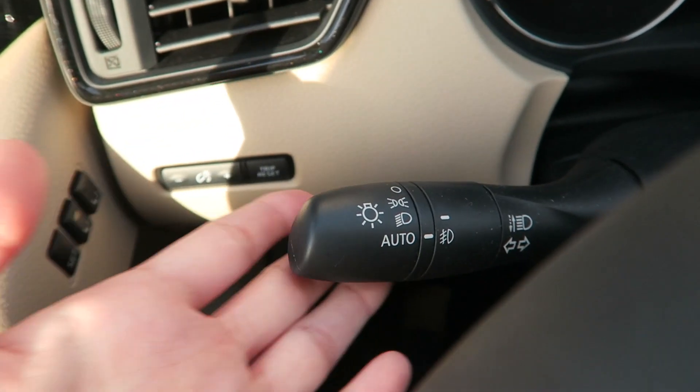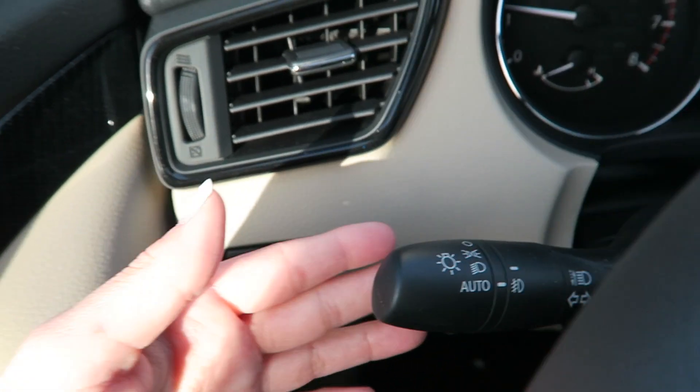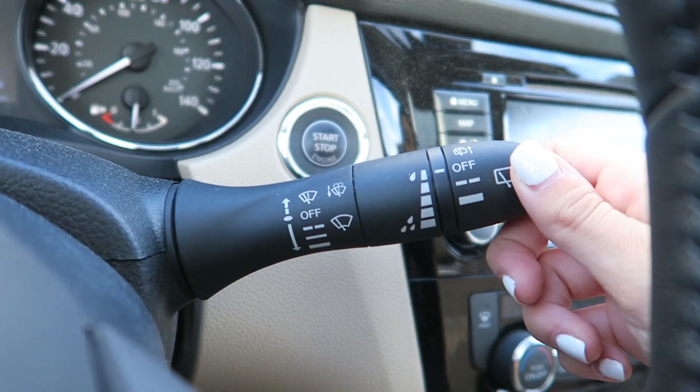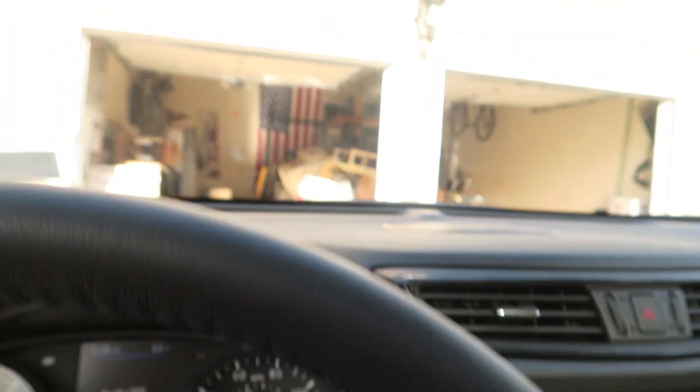On the side of my car I have the blinker — you go up or down for turn signals. I also have the high beams, you just push this forward. On this stalk I have the rear windshield wiper, and you can pull it forward to do wiper fluid, then push it up or down to control the windshield wipers.